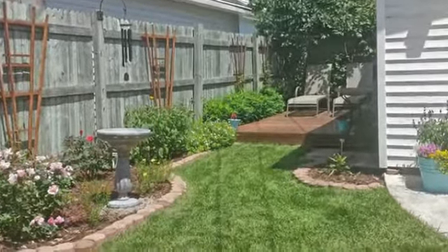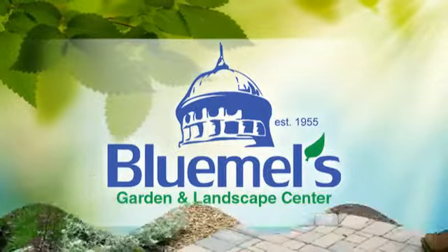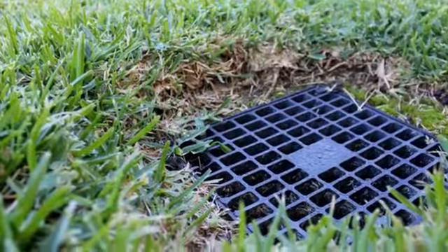Is your yard's drainage up to task? Get the help you need from Blue Mills Garden and Landscape Center. One of the most effective techniques for accomplishing proper drainage is professional landscape grading.